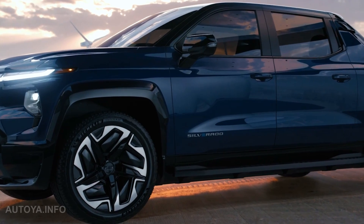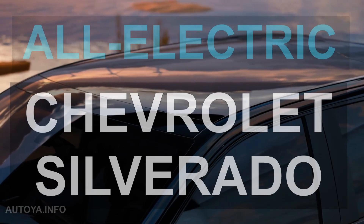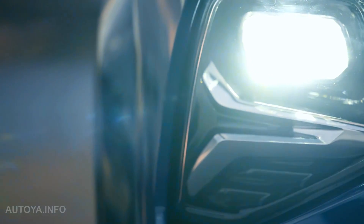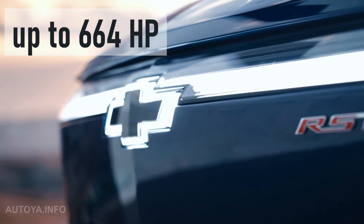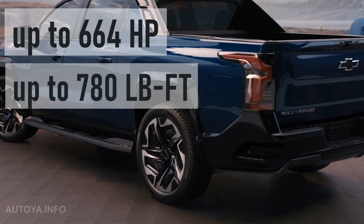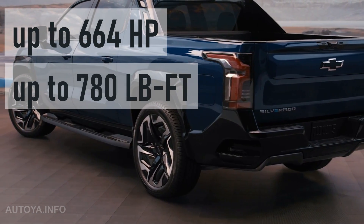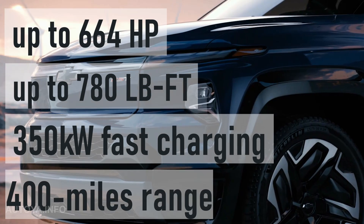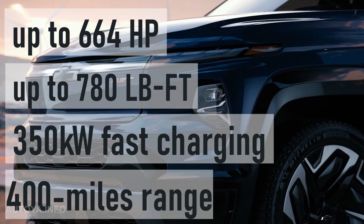In 2023, the all-electric Chevrolet Silverado comes withWT and a fully loaded RST First Edition model, up to 664 horsepower with more than 780 pound-feet of torque, fast charging up to 350 kilowatts, and up to 400-mile range on a full charge.